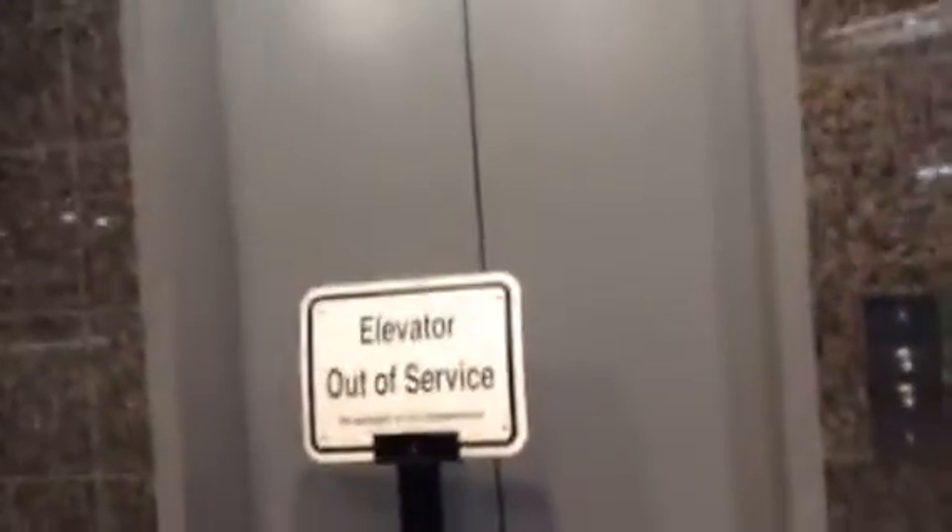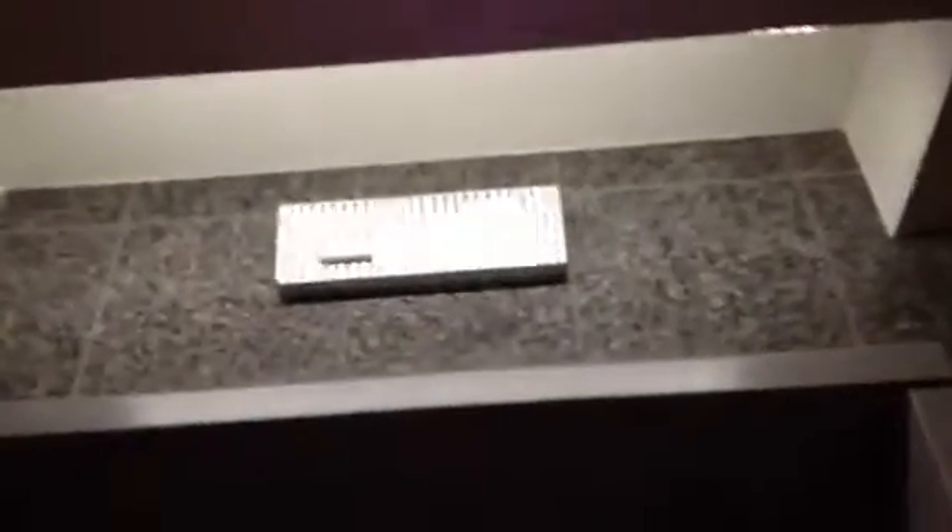This is the elevator at the Jackson Square West parking garage. It used to be a Westinghouse, but it's been modded and it's not done yet. I couldn't film upstairs because of the security guard. I'm having trouble focusing on the arrows.